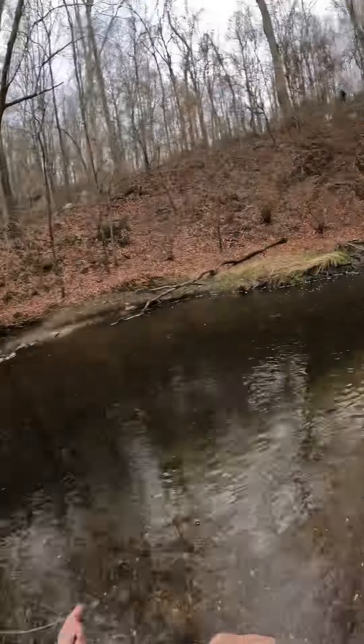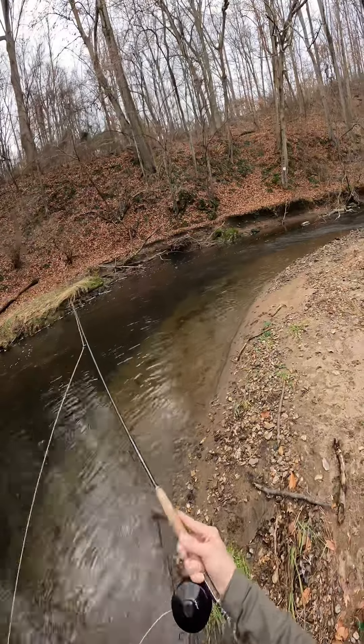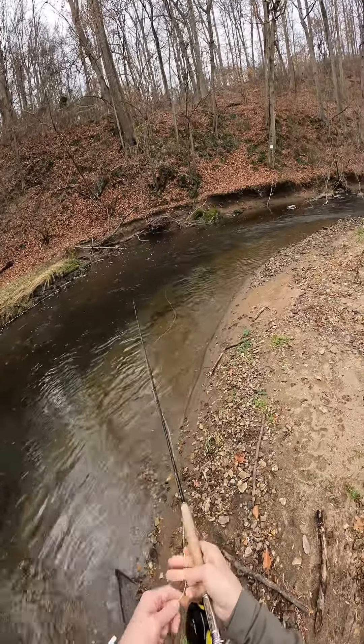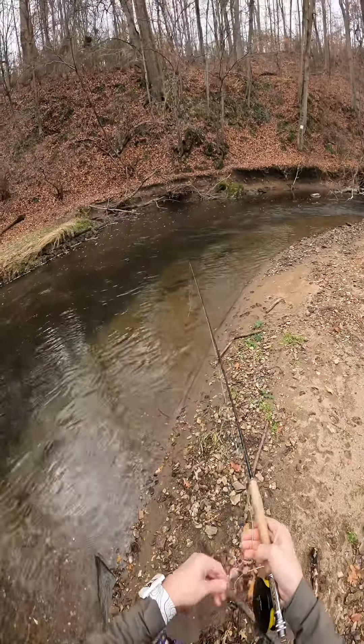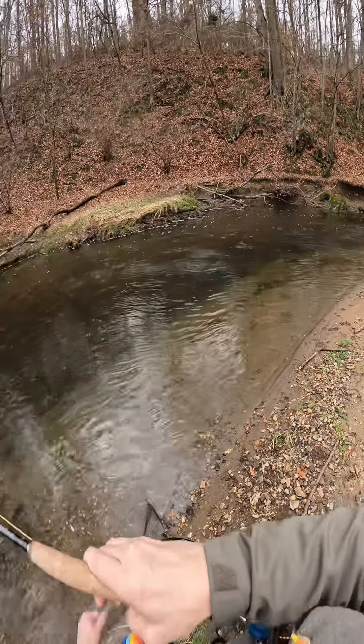Let me check my surroundings — I'm going to have to cast over my left shoulder here. I'll start close to me and just drift it down close to see what happens. Yes, there was someone in there!